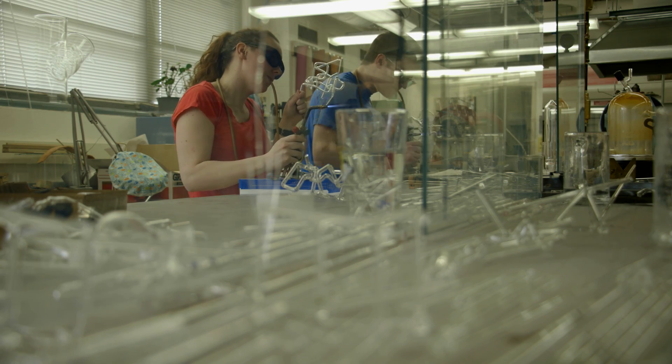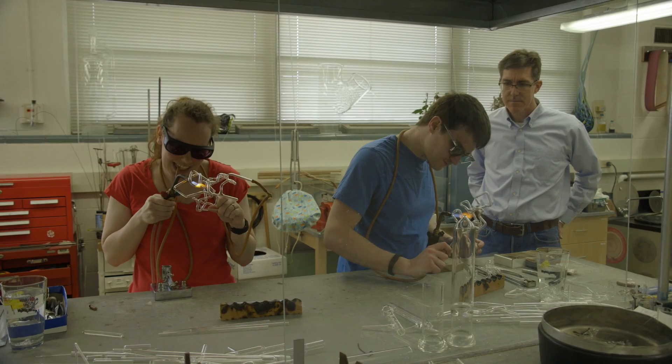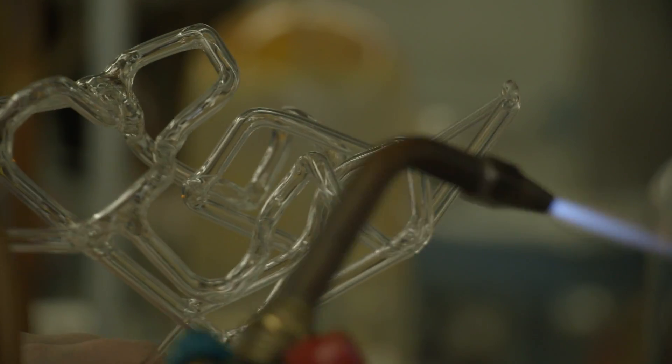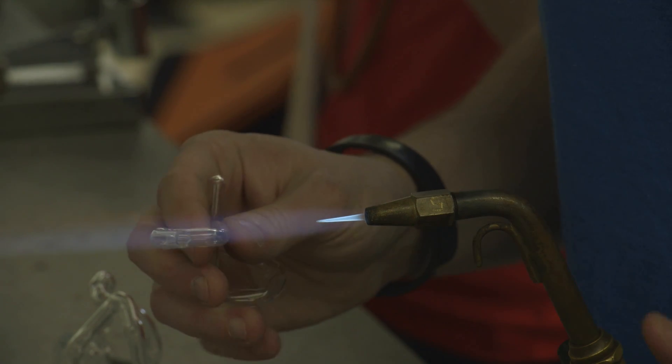Right now, I have a class going on to learn some of the basic techniques of scientific glassware. We all use glassware so ubiquitously in everything that we do. Even simply running gas to your reaction, you need to have some sort of piece of glassware that mediates that interface. Being able to build our own manifolds or whatnot has been a really interesting process to learn.